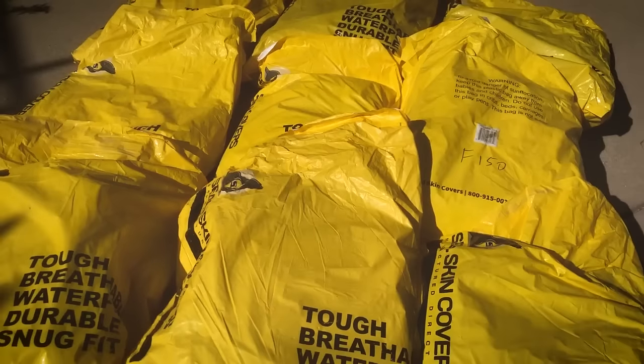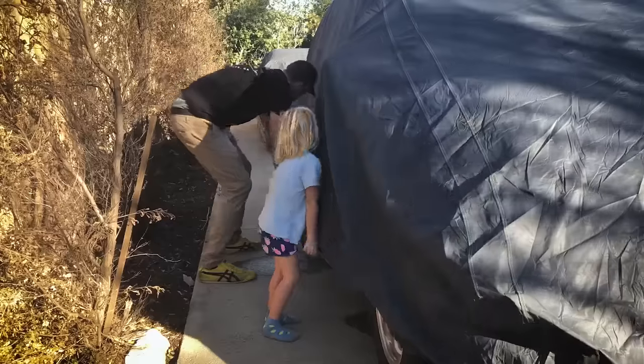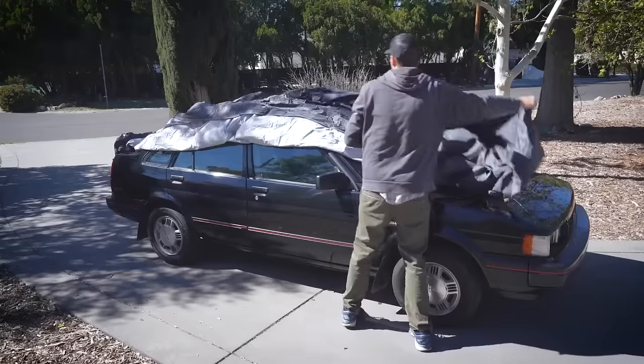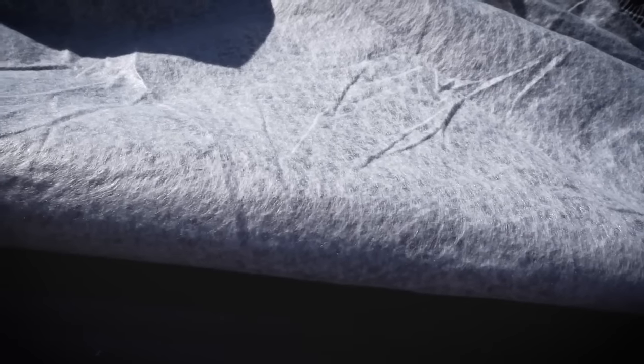I've reached out to Seal Skin Car Covers and they've agreed to send me 10 covers that will allow me to keep my collection cleaner than it has been. This cover is supposed to be extremely durable and weatherproof with multiple layers of fabric. And judging by the look and feel, I'd agree with that. It seems very strong and the underside is quite soft, so it shouldn't scratch your paint.